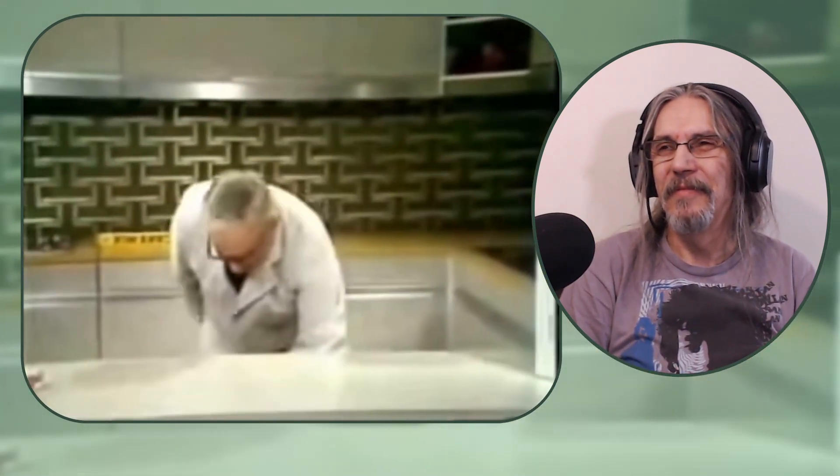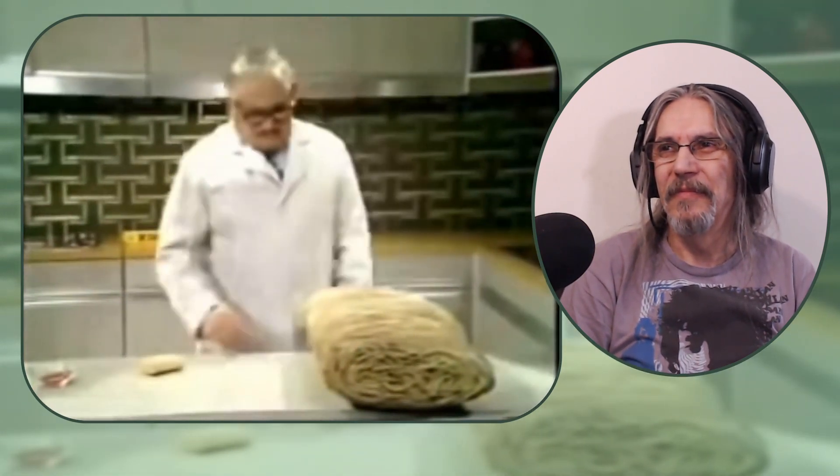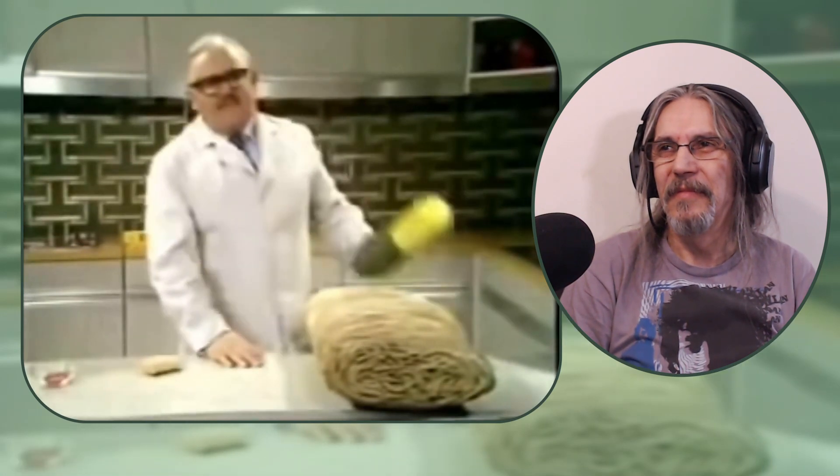Here is the shredded wheat for the woman with two men in her life. Here's one for the woman with 20 men in her life. Ladies with larger appetites than that should see their doctor — he'll probably give them one of these.